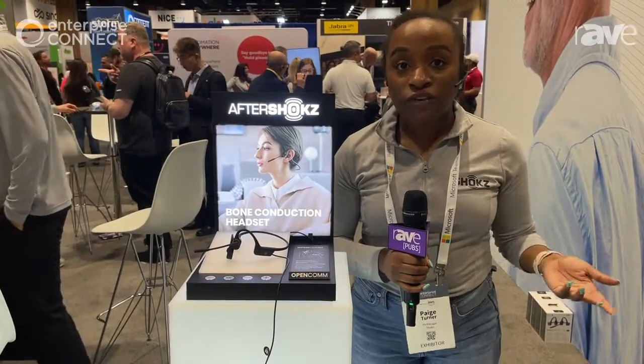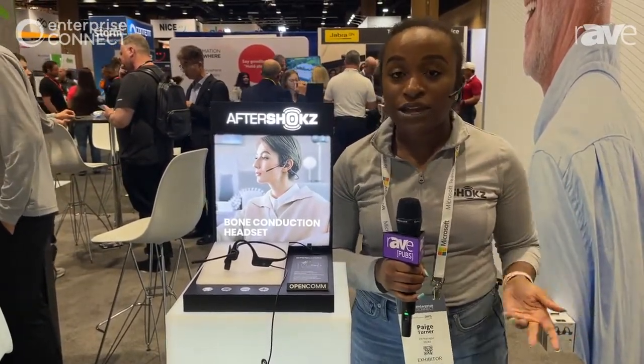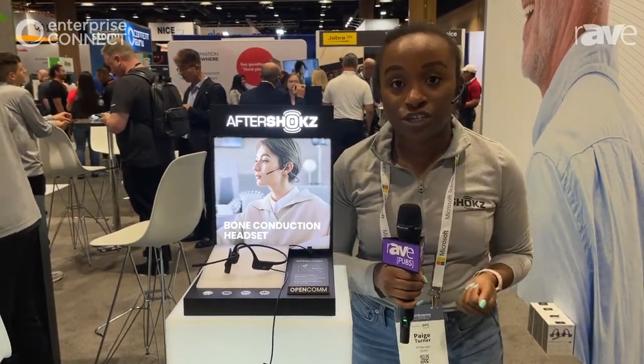If you're in a corporate office, that means you'll be able to stay connected to your audio or a conversation you're having with a client, but also be able to turn around and speak to your co-worker or answer a question.